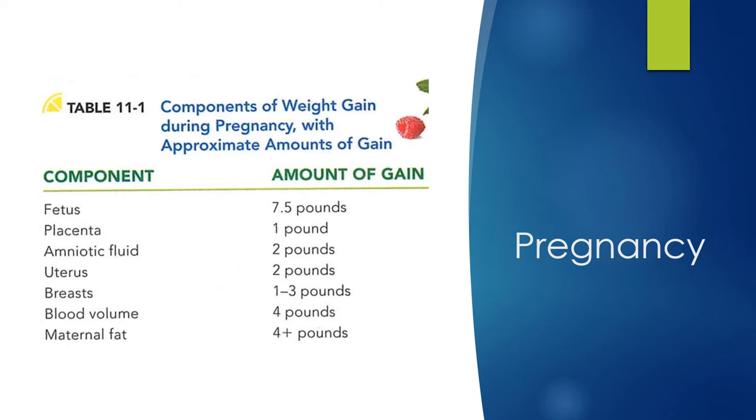If you have a body mass index of 30 or greater, you only need to gain between 11 and 20 pounds — just the essentials, not extra, because you already have it. Someone underweight can gain between 28 and 40 pounds. A normal-weight individual can gain between 25 and 35 pounds. Mothers have a tendency to put on more in general, which contributes to the obesity epidemic. If people lean more toward healthy eating and making sure they get all those nutrients in, nature takes care of itself.